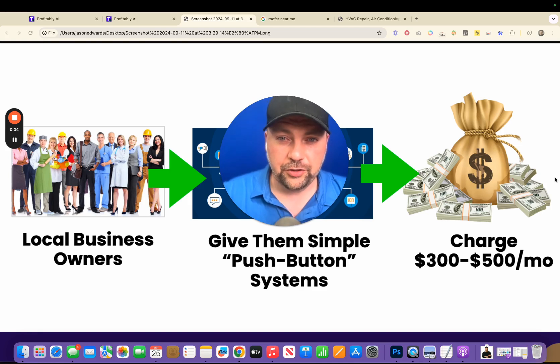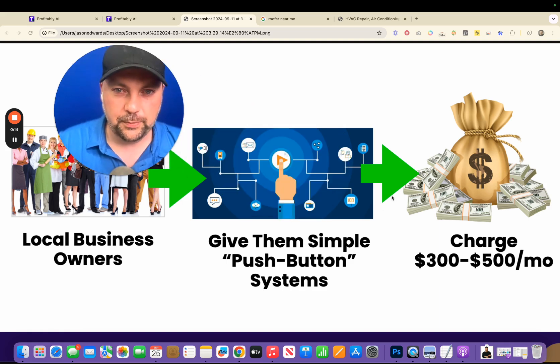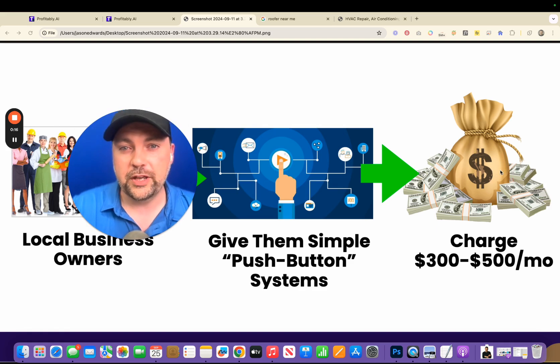Today I'm going to walk you through a simple side hustle you can do from anywhere in the world, part-time, even if you've never made a dime online. I'll show you exactly how to do it. Basically what we're doing is we're helping local business owners — giving them push-button simple systems, and in return we can charge them three to five hundred dollars or more per month.